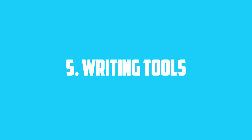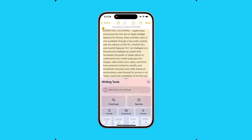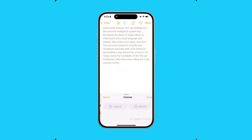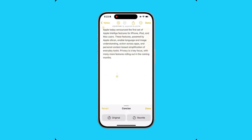5. Writing Tools. iOS 18.2 brings enhanced writing tools, allowing you to rewrite, correct, or summarize text in just a few taps. Whether you want your text to sound professional or friendly, it's all possible.